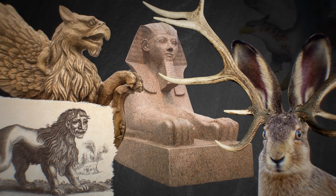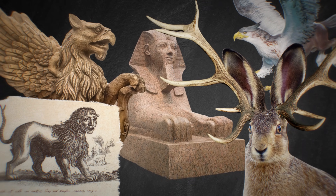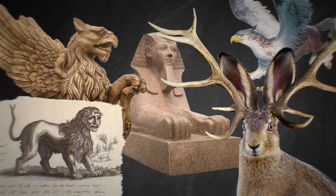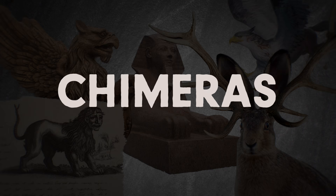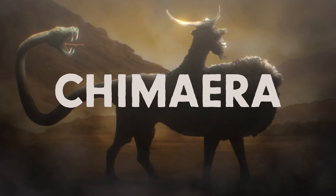Sphinx, Jackalope, Manticore, Griffin, Hippogriff — all monsters made up of body parts from more than one animal. We now call these hybrid monsters chimeras, owing to the original chimera of ancient Greece.